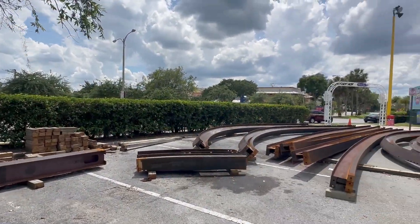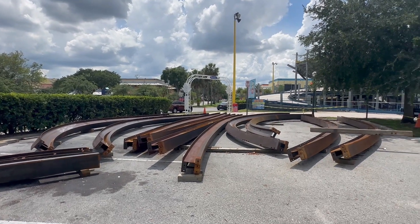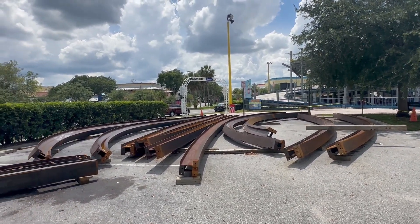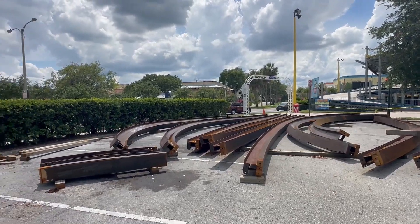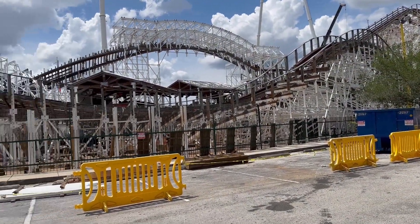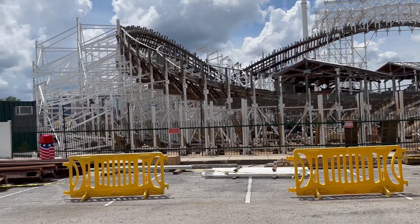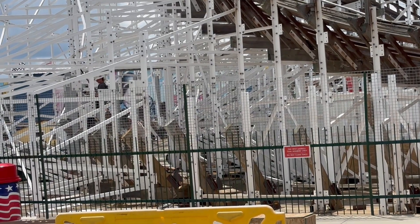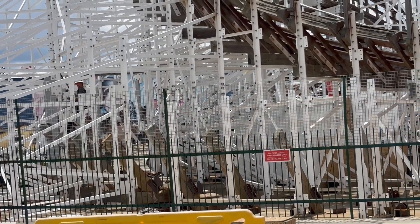This is where we first saw the track the very first time. You can tell that some parts have been moved and they're actively adding them to the coaster right now. For a while there was really no activity, but now it's good to see that there are workers out here. Finally, I'm getting started with the reconstruction of the tracks.